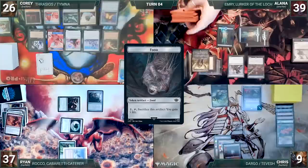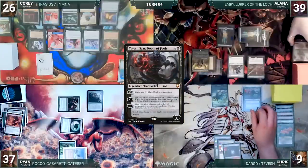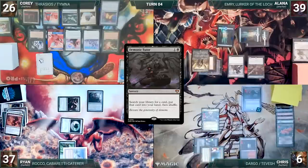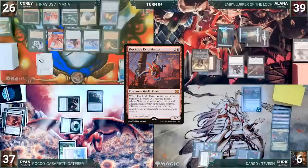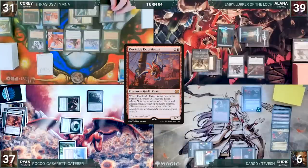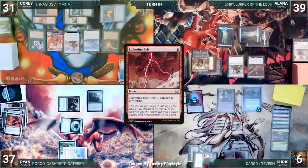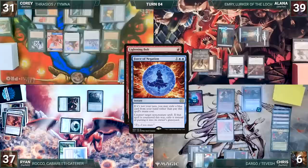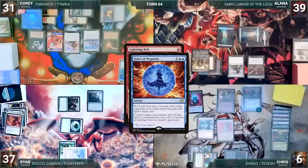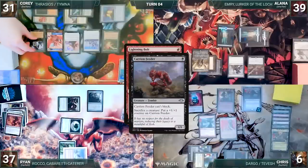Cory untaps with Chris through Seedborn Muse. Chris draws and activates Tevish's second ability, sacrificing a Thrall and drawing two cards. He taps his Ancient Tomb and his Mana Confluence to help cast Demonic Tutor. Sentinel triggers, and Cory draws. He fetches up a card into his hand. He casts Dockside Extortionist. In response, Cory taps City of Brass and Mana Confluence to sacrifice three food, gaining nine life. Dockside enters and Chris creates eight treasures. He casts Lightning Bolt targeting Drannith Magistrate. In response, Cory casts Force of Negation, exiling a blue card. In response, Chris casts Ricochet Trap, targeting Force of Negation. Ricochet Trap resolves and changes the target of Force to Trap itself. Force fizzles, and Cory sacrifices Drannith Magistrate to Carrion Feeder.